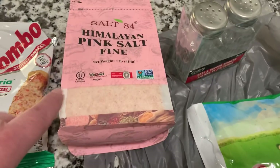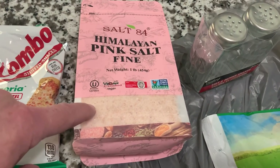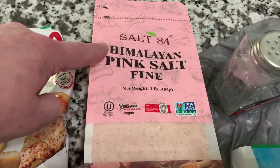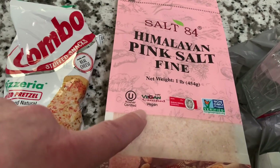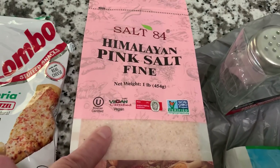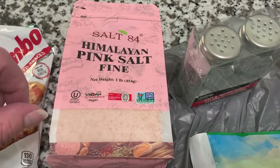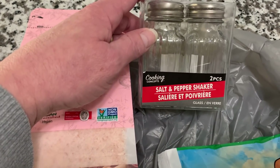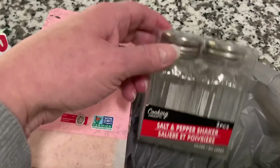If you guys are watching my daughter's channel, the Holistic Homesteader, she talks all the time about the Himalayan pink salt. We do use it as well, just not as frequently as she does, but I want to get into the habit of using it — it is so much better for you. We saw it there and picked it up. It is by the Salt 84 Company, fine ground salt, a one-pound bag. It says it's kosher, vegan, non-GMO. And because we picked that up, I also grabbed a pack of their salt and pepper shakers by Cooking Concepts — glass with tin tops, just the basic set. Grabbed that to put the salt in.